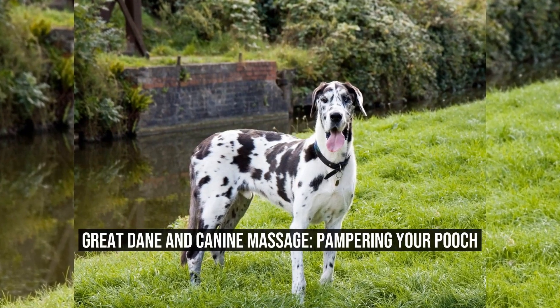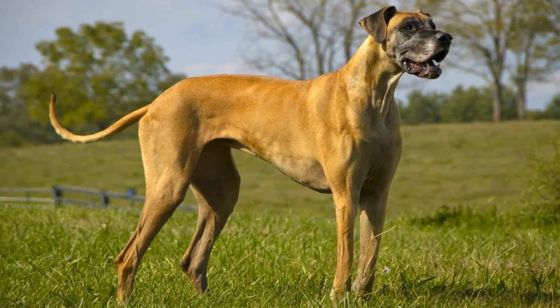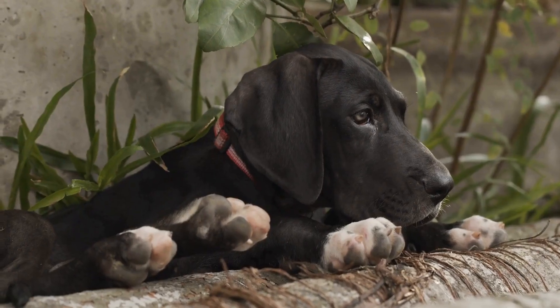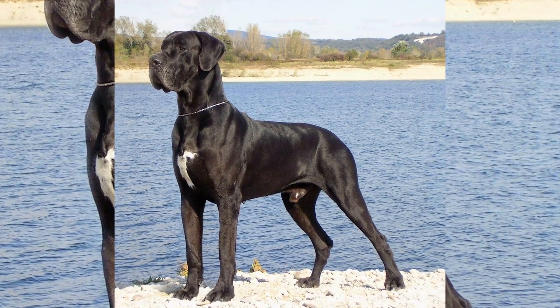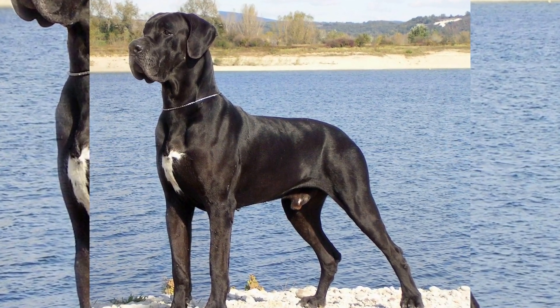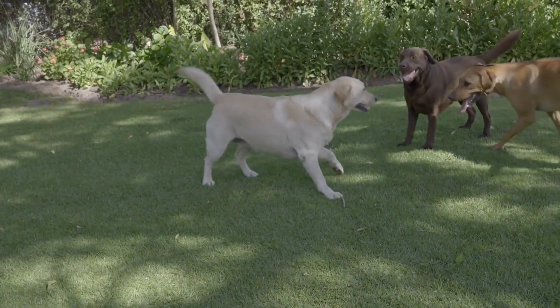Great Danes and Canine Massage: Pampering Your Pooch. Dogs are more than just pets — they are part of our family. They bring joy, companionship, and unconditional love into our lives. As responsible pet owners, it is our duty to provide them with the care and attention they deserve. One way to pamper our furry friends is through canine massage.